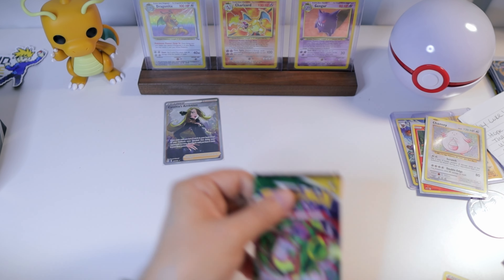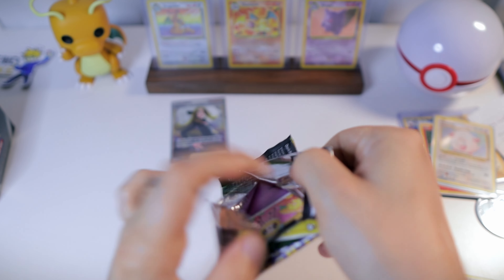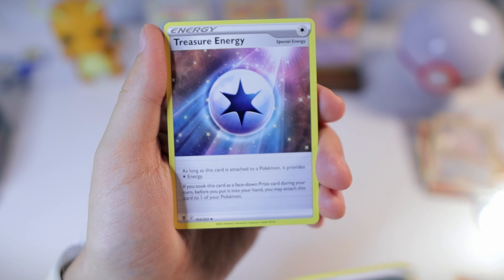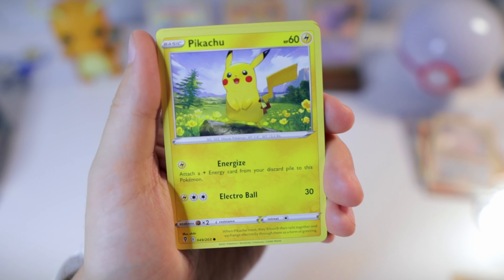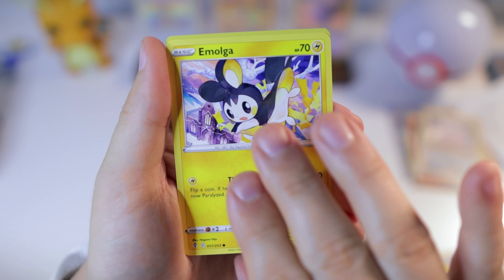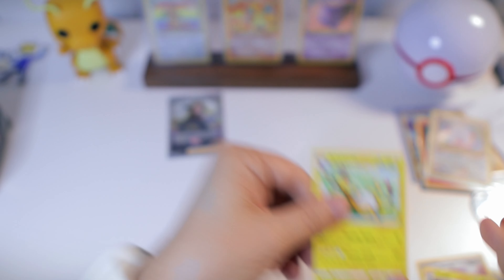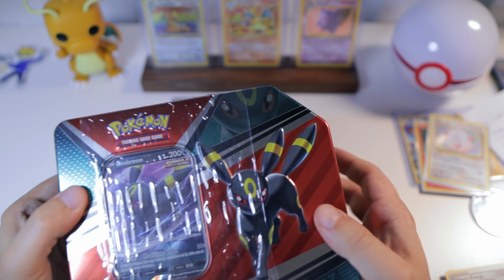All right, we got Evolving Skies next. Metal Energy, Treasure, Ribbon, Flaaffy — what a cutie — Flygon, Pikachu, Applin, Lillipup, Malamar, Braviary, and Feraligatr — okay, and a holo rare right there.